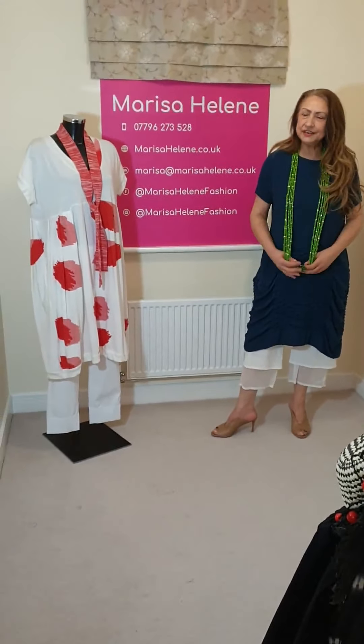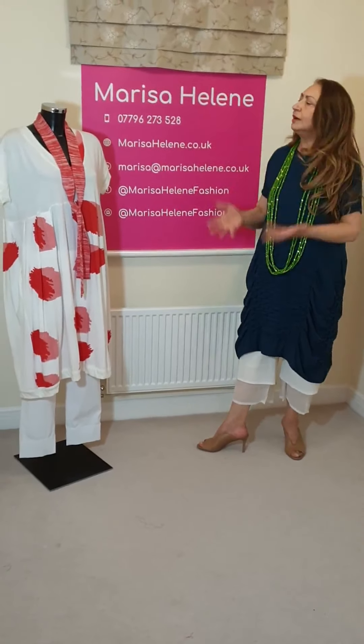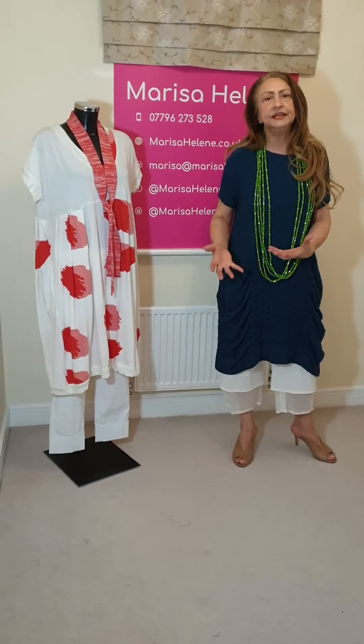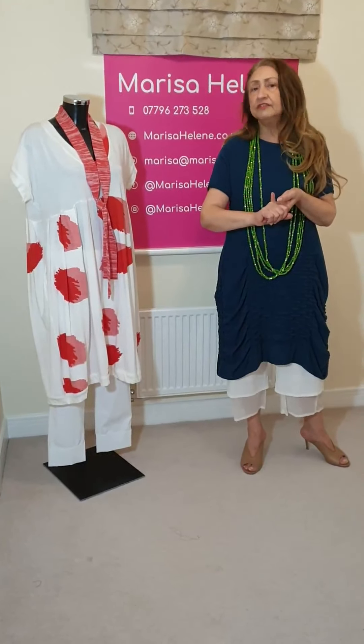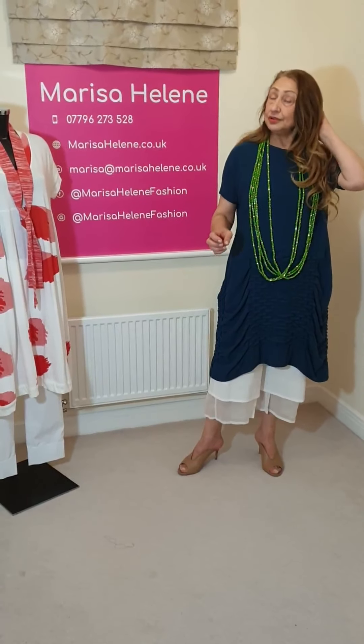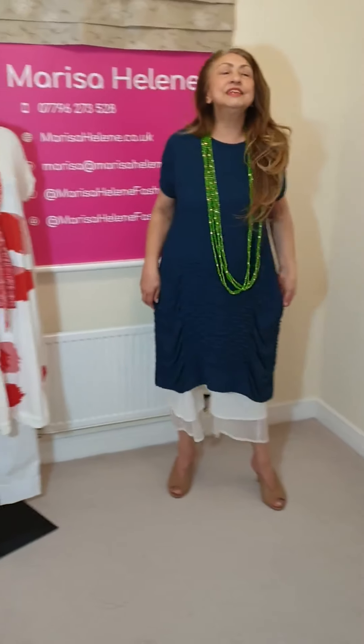I hope you've enjoyed the videos and what I've shown you of Knit Knit. It's a most wonderful collection, and the people to deal with in Italy are friendly, helpful - I really can't find a fault with dealing with this company. And of course Ariana - vielen Dank, Ariana - she's the agent, and it's because of Ariana that I found this lovely label.